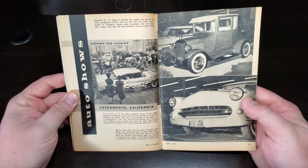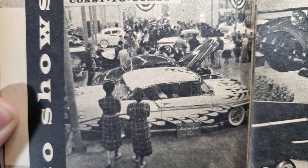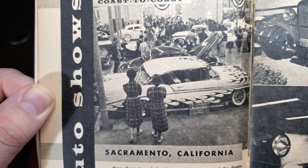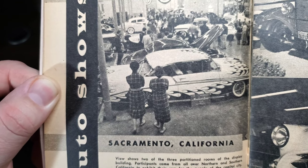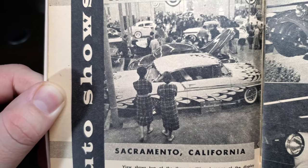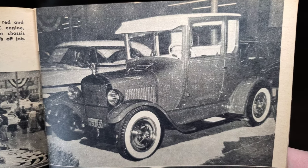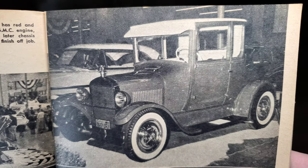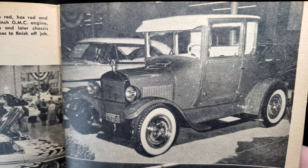Auto shows coast to coast, starting off in Sacramento, California. A shot of the show floor shows two of the three partitioned rooms of the display building. Participants came from all over northern and southern California to exhibit their cars. In the foreground is a very wild '56 Chevrolet, flamed and striped by Dean Jeffries of Los Angeles, who spent three days painting art on rods and customs and taking part in the show. There's a beautiful '27 T painted fire engine red with red and white Naugahyde interior, full race 320 cubic inch GMC engine, Model A bumpers, sealed beam headlights, later chassis with Dago axle, and '44 hydraulic brakes.